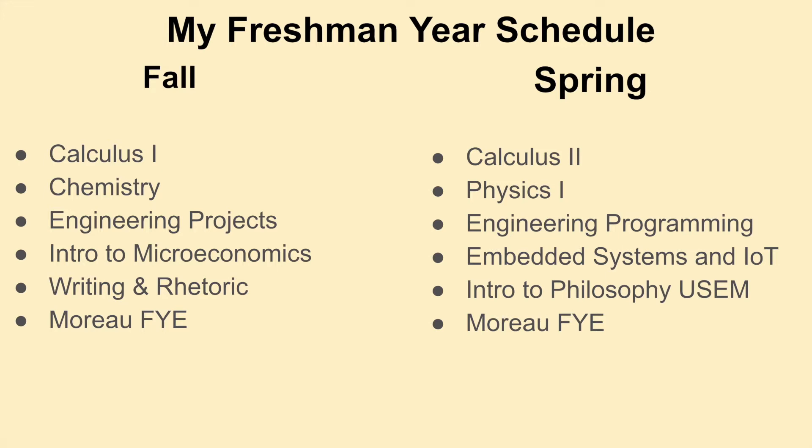One of the reasons I took Intro to Microeconomics is that it will allow me to do the Engineering Corporate Practice minor, which is basically business for engineers, so that enables me to do that.